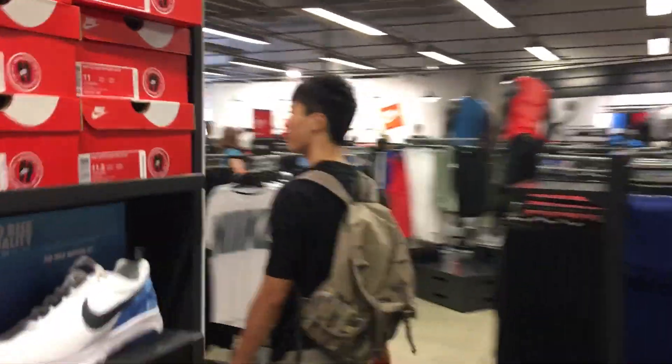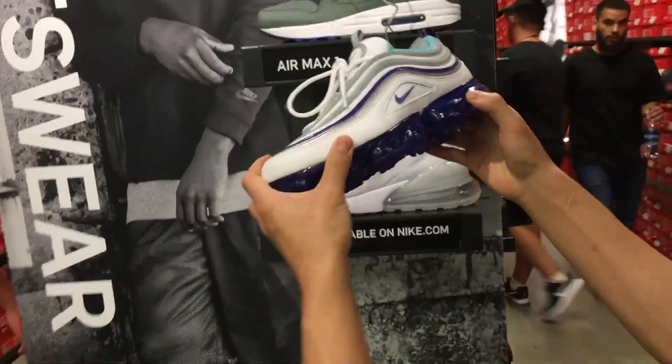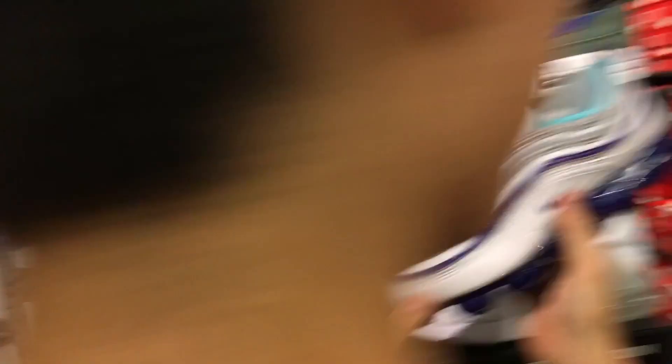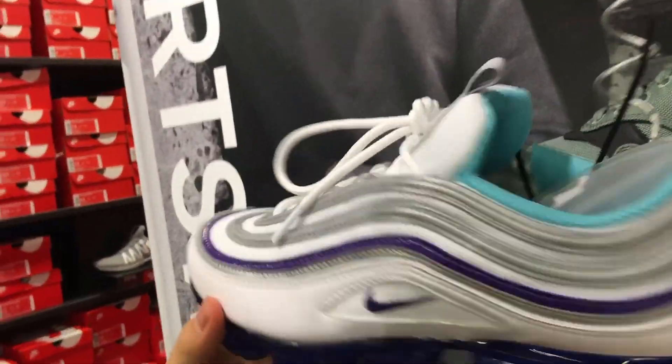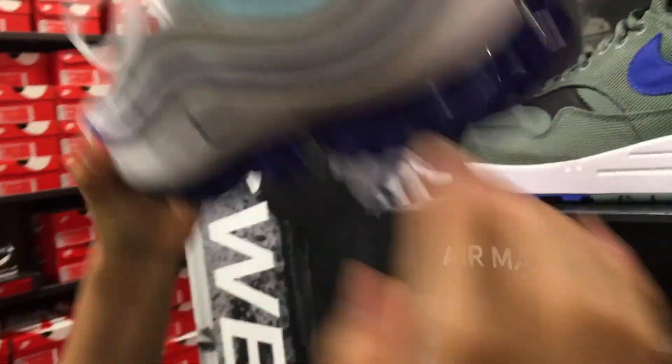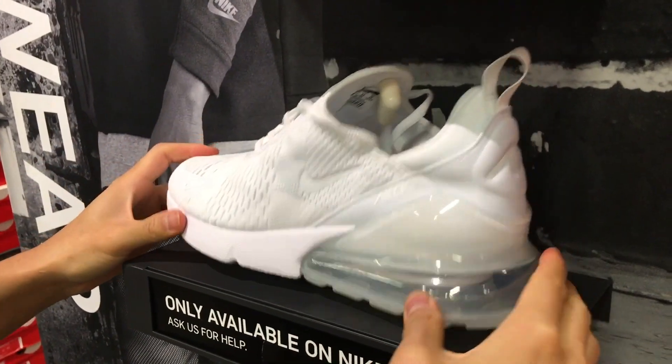Sammy said he bought some Vapormax. Oh! Whoa — yo, this shit is despicable! The 97 with the Vapormax bottoms — this shit is despicable. Goddamn, guys. There's some white Air Max 270 though. Yeah, they're nice. Are you guys cool? Yeah, alright.